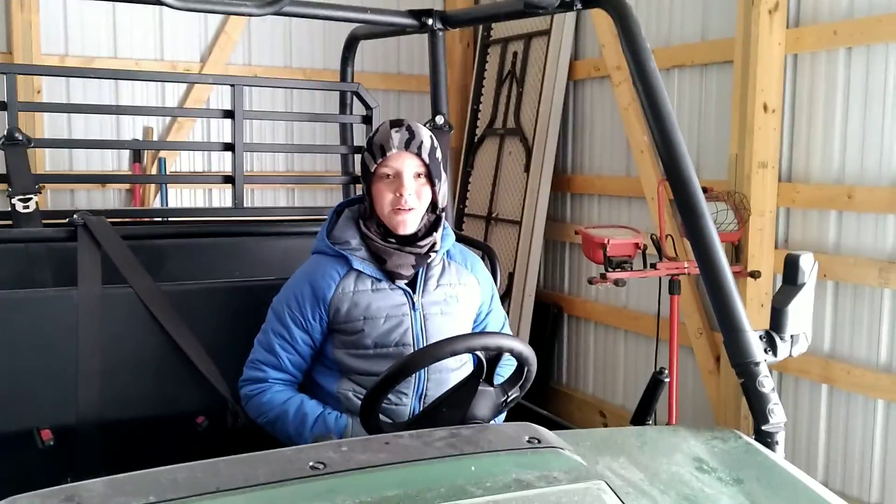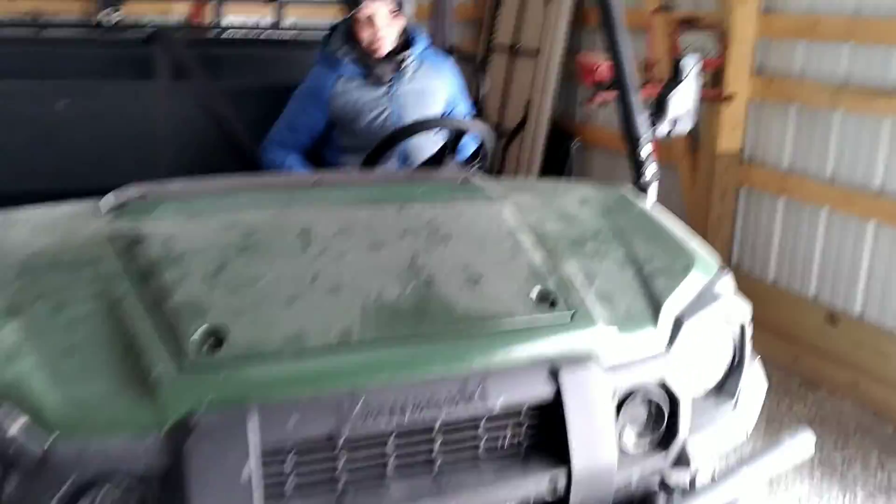Got anything to say about it? Hey, what's up? Alright, let's start her up and get her warmed up.